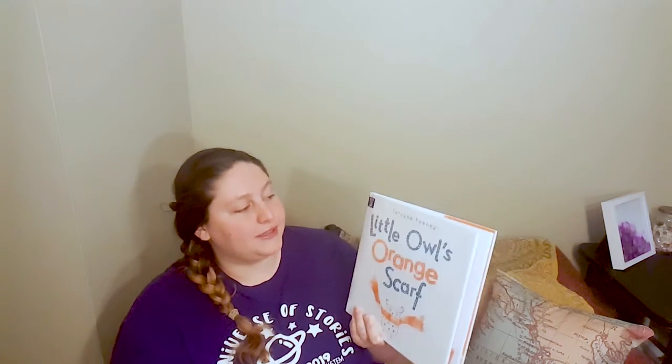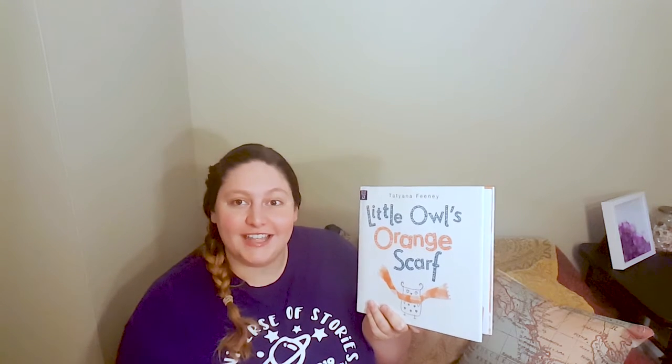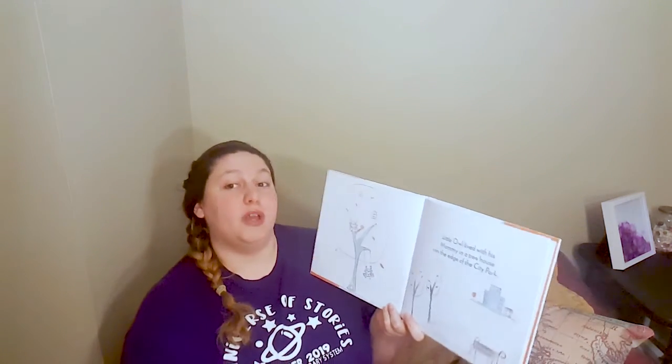Hey guys, I hope everyone's doing well. Today I have a story for you and that is Little Owl's Orange Scarf by Tatiana Feeney, and I hope you enjoy it. I think this story is adorable and hopefully you will soon agree.